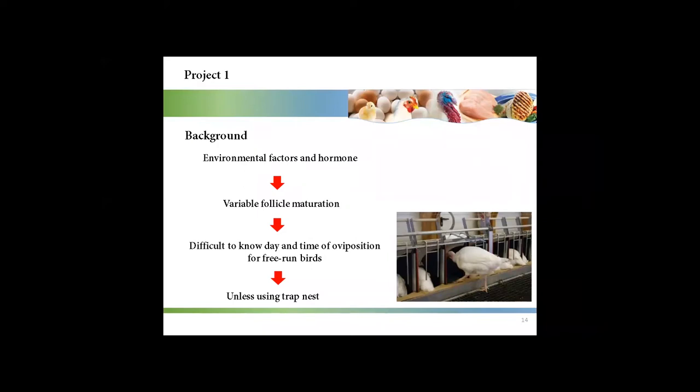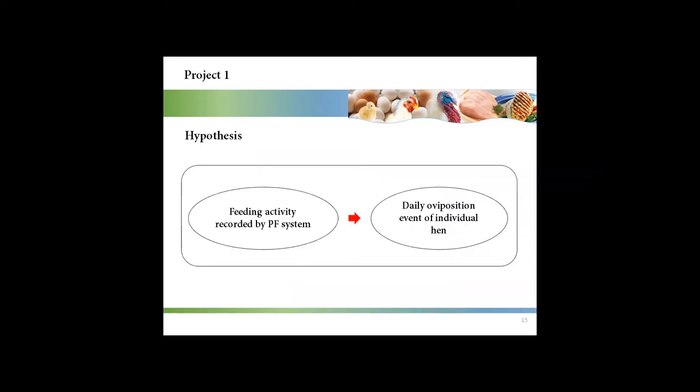Due to environmental factors and hormones, follicle maturation can be variable. So it is difficult to know the day and time of oviposition for free-run birds unless we use the trapped nest. In this project, it was hypothesized that feeding activity recorded by a precision feeding system would be associated with the daily oviposition event of individual birds.